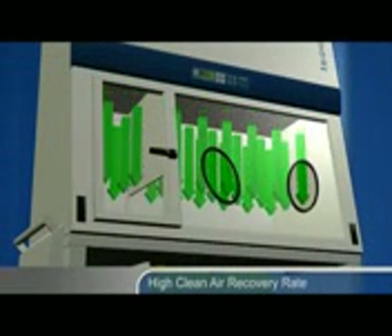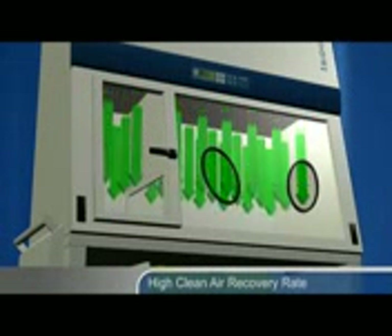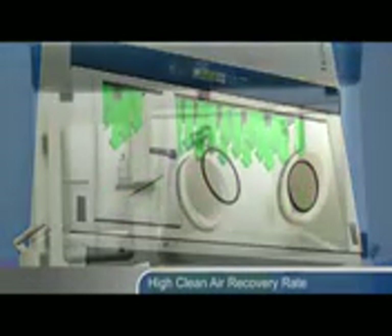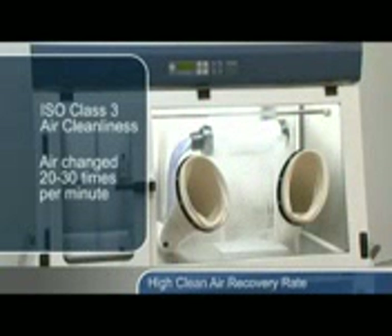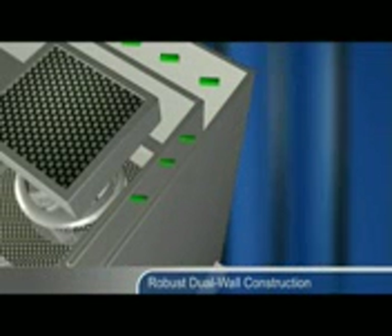Laminar air flow within the work zone and pass-through enables the recovery of chamber atmosphere to ISO class 3 condition within 3 minutes following a worst-case contamination event. The entire work zone air is changed 20 to 30 times per minute. The work zone is surrounded by negative pressure plenums at the sides and back of the isolator for guaranteed safety.